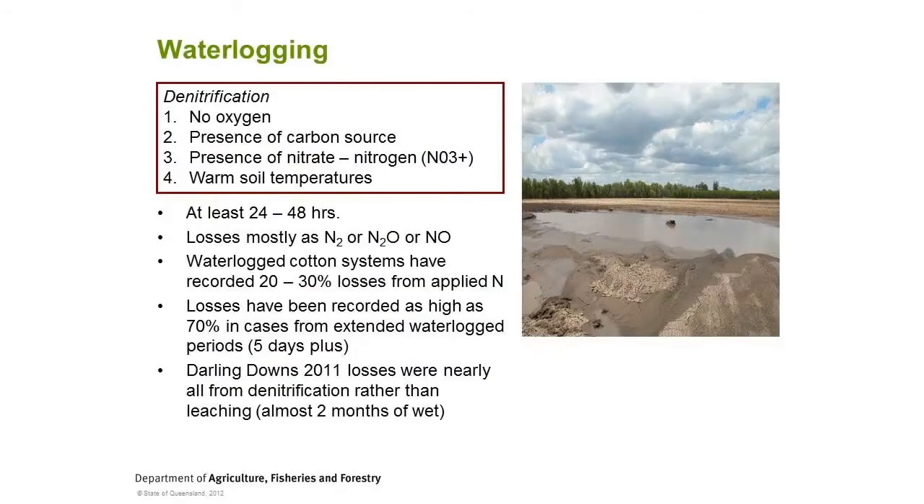One of the key things from past experience is waterlogging with flooding events. Within waterlogging, the most severe thing in terms of nutrition is denitrification. For denitrification to happen, you need no oxygen - completely waterlogged and sealed up. You need the presence of a carbon source, whether it be stubble, weeds, or old crop. You need nitrate nitrogen - not ammonia, nitrate is the key. And you need warm soil temperatures following that flood event.